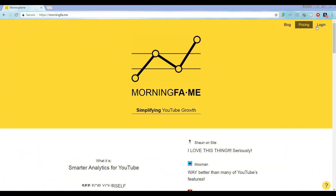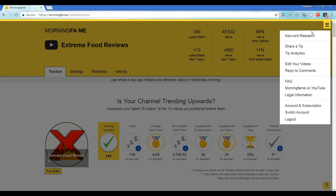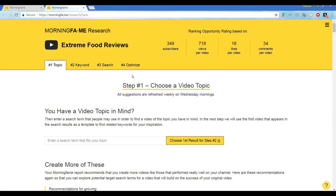First we want to log into our Morning Fame account. Morning Fame has a ton of amazing options, but for today we're just going to focus on the keyword research tool. Up in the right hand corner, click on the three horizontal bars and then hit the keyword research tool.